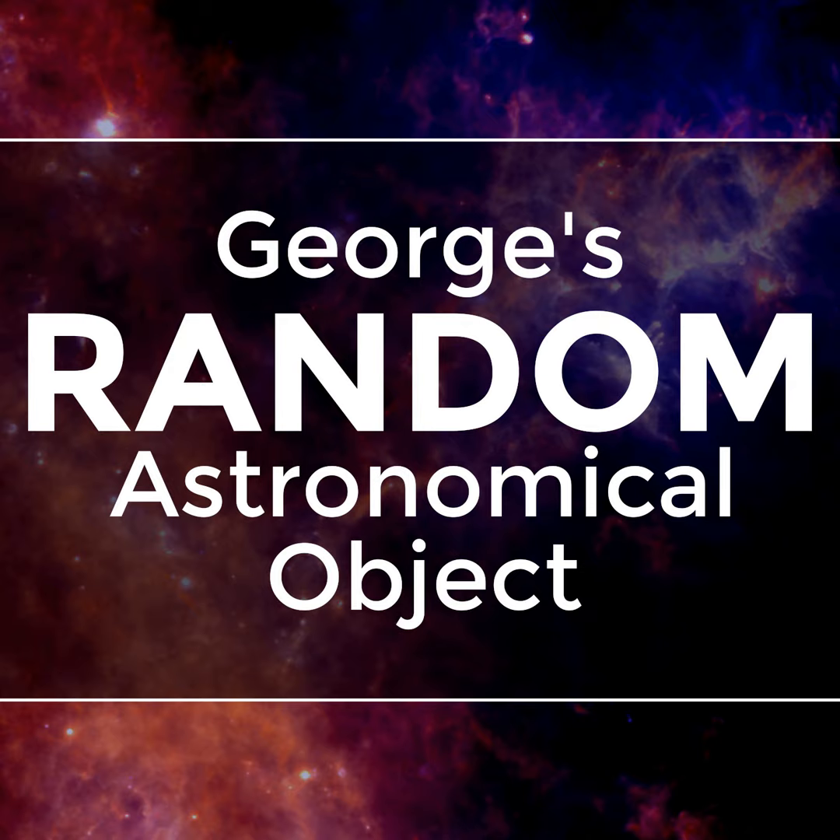Welcome to episode 112 of George's Random Astronomical Object.